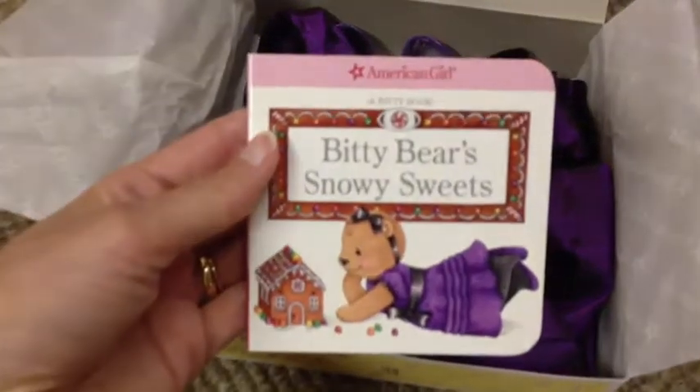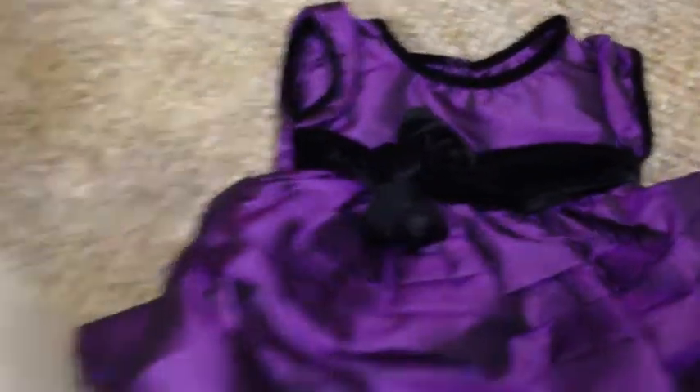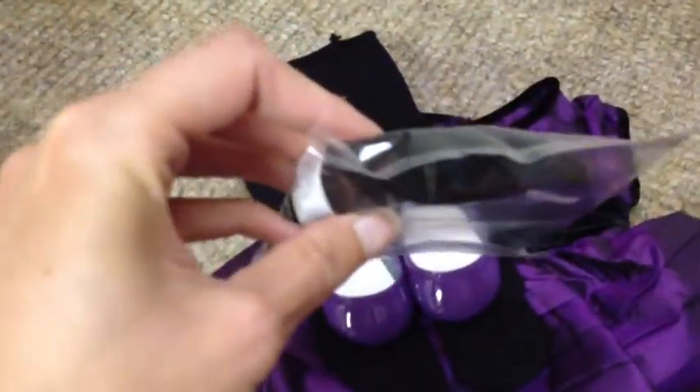So this is Bitty Bear Snowy Sweets and it is adorable. The illustrations are something my daughter would love to read with me. It comes with the dress, which is very very similar to the 18-inch version. It comes with thick black tights — they are a little bit different in length than for the 18-inch dolls. The shoes are plain and don't have a bow like the other version. And then just a plain black velvet bow on the headband.